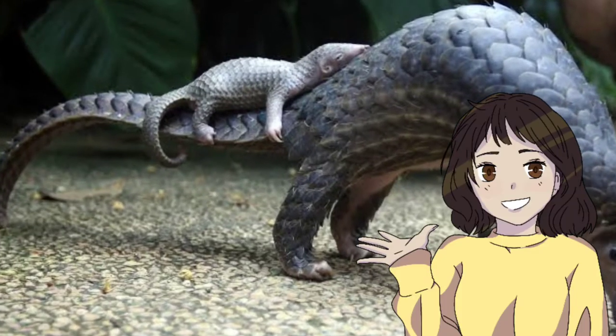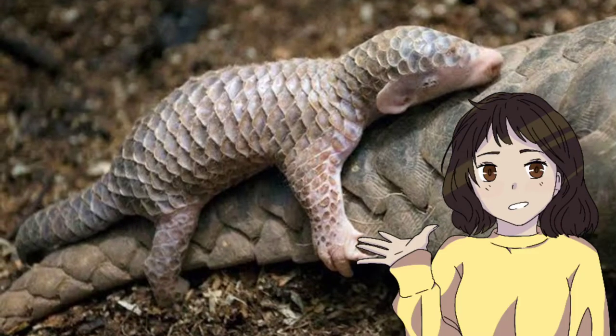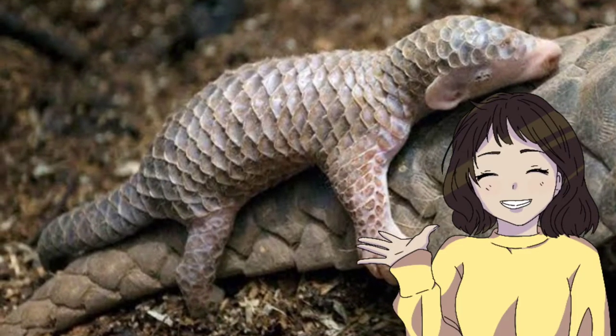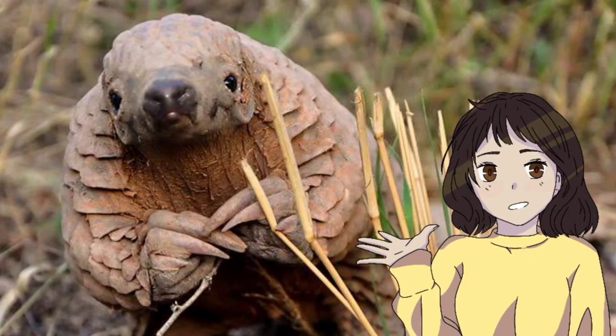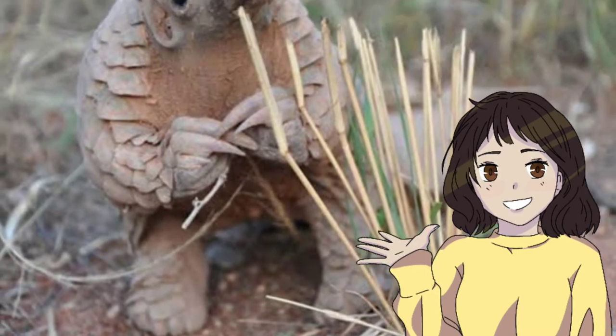Baby pangolins are defenseless and ride on their parents' tail for protection. Some species of pangolins can also stand up on their hind legs, making them look like tiny T-rexes.